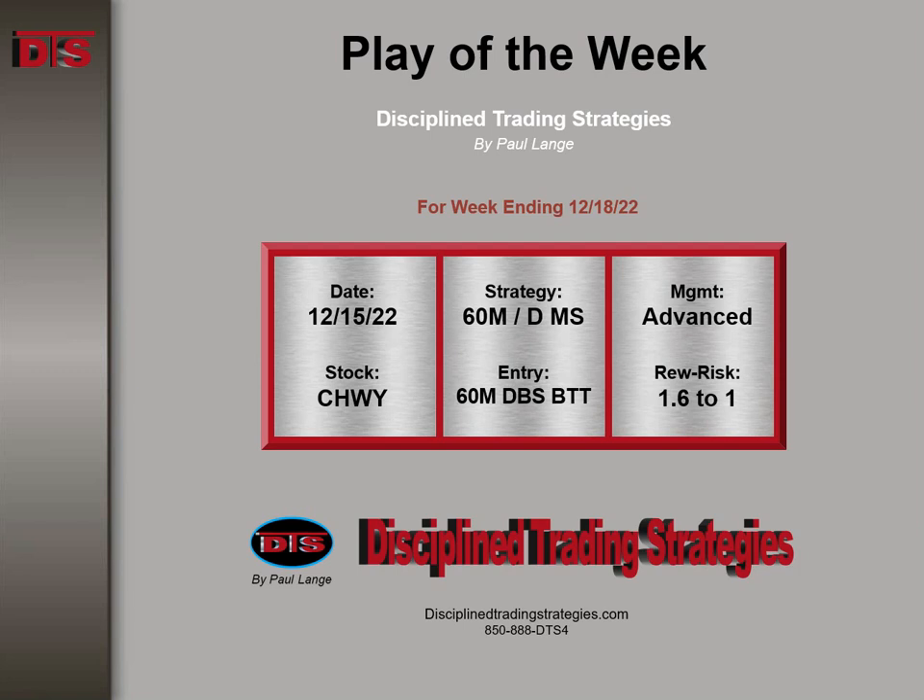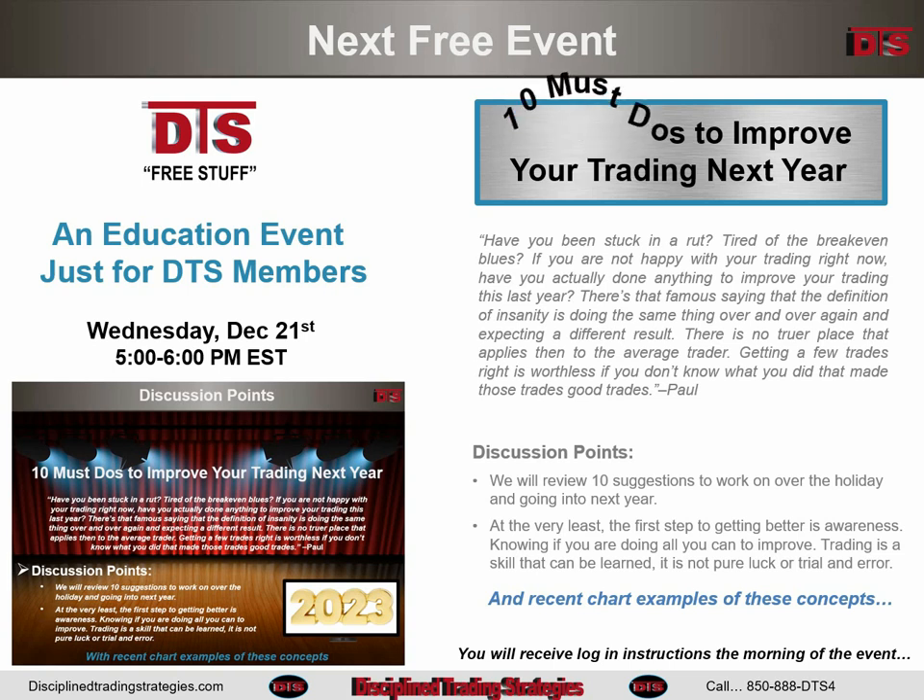Before we look at that trade, let's discuss what's available to DTS members this week for free. We have an educational event on Wednesday — it's the last one of the year, of course. The topic is '10 must-dos to improve your trading for next year.' This will be a good one, don't miss it. It'll be Wednesday the 21st at 5 o'clock.